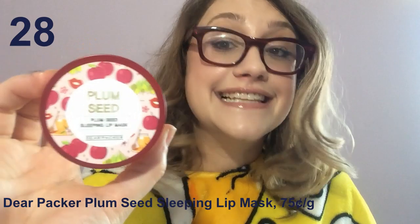The Deer Packer Plum Seed Sleeping Lip Mask has gorgeous packaging, and that's basically the only good thing. It's basically just fancy colored Vaseline full of citrus essential oil. It smells divine, doesn't really do very much, is kind of expensive, and is not good for your skin.